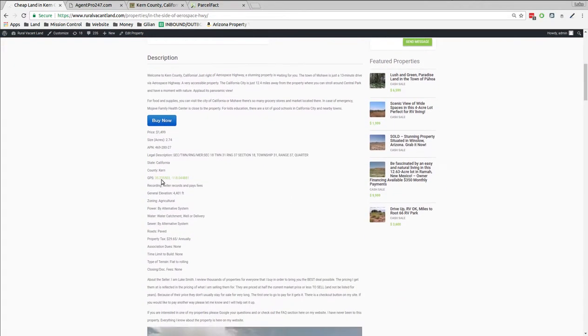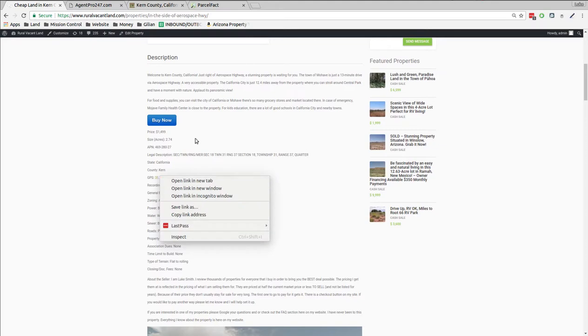So let's pull it up and take a look at it. We've got GPS coordinates on here and a buy-it-now button — you click it and check out. Taxes have been about $30 a year.